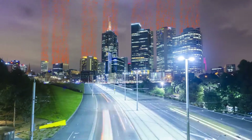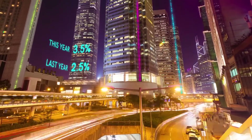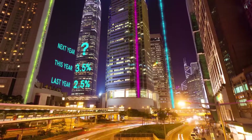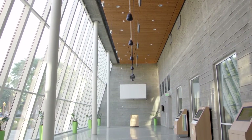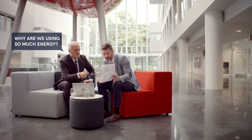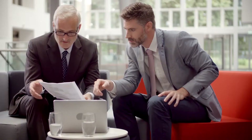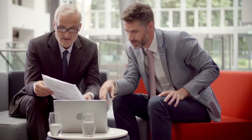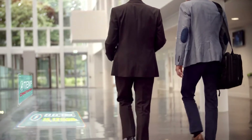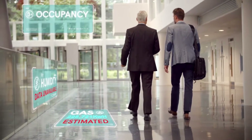Managing energy use in buildings is a constant challenge. We know that for those responsible, it is a role with intense target-driven pressures. And the biggest obstacle to hitting those targets in most buildings and estates? Simple. You can't reduce energy use when you don't know where it's being wasted. The data you have is unclear, incomplete and from disparate sources. Your meters don't talk to each other and you don't have a clear overview to base your decisions on. That is the story for thousands of property and facility managers around the world right now.